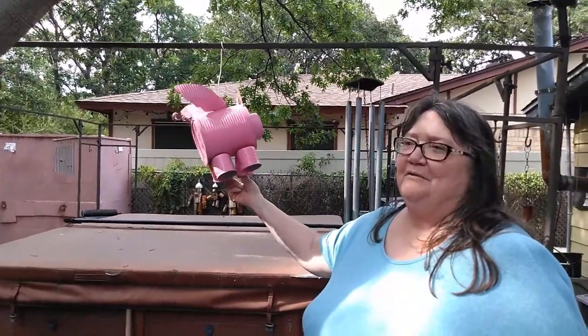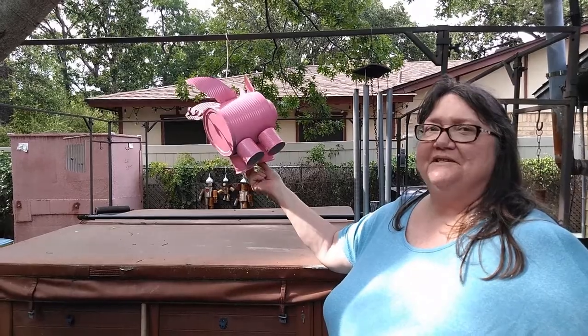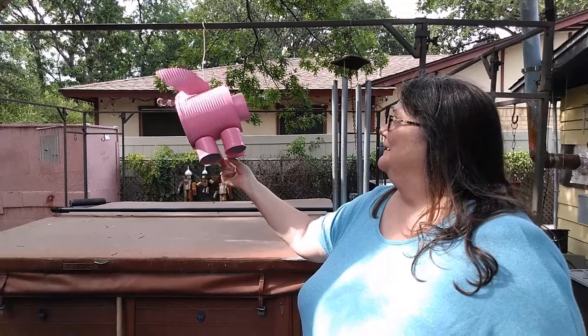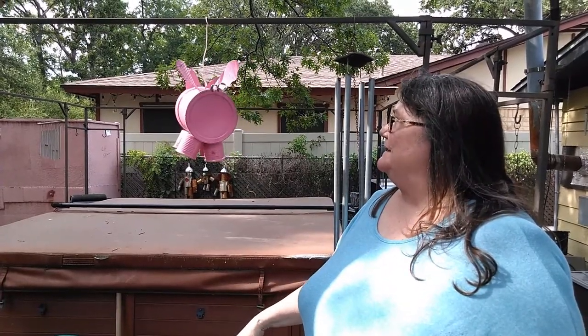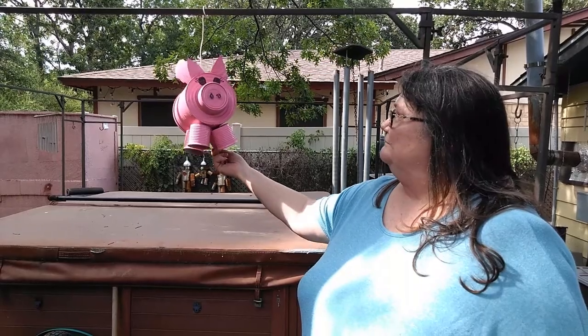I think you guys have already seen my flying pig — basically a coffee can and vienna sausage cans, some tin snips, and some pink spray paint. That's it!